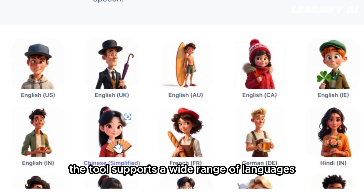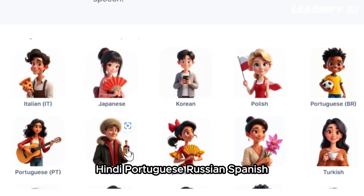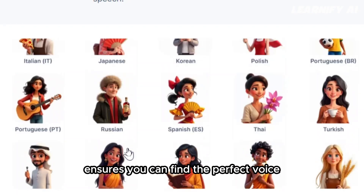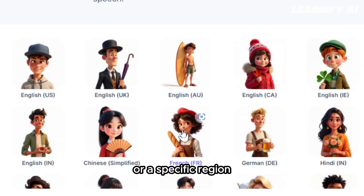Beyond English, the tool supports a wide range of languages, such as Chinese, French, German, Hindi, Portuguese, Russian, Spanish, Thai, Turkish, Urdu, and Persian. This incredible variety ensures you can find the perfect voice and language combination to suit your project, whether you're targeting a global audience or a specific region.